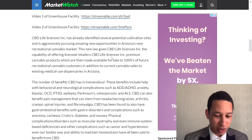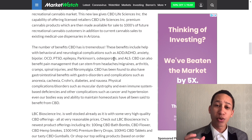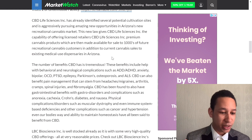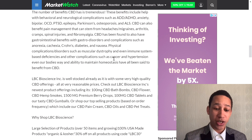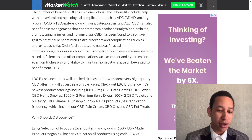Let's get into the benefits of CBD, because it has extreme benefits and that's why a lot of people would want to use it. It's an emerging market where more people are getting in. The number of benefits CBD has is tremendous — including help with behavioral and neurological complications such as ADD, ADHD, anxiety, bipolar disorder, OCD, and PTSD.